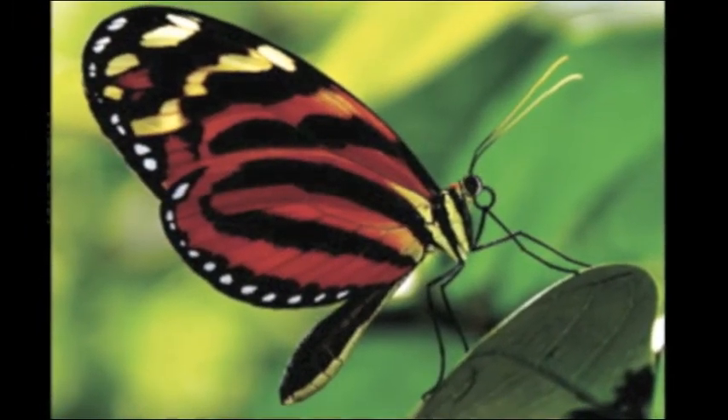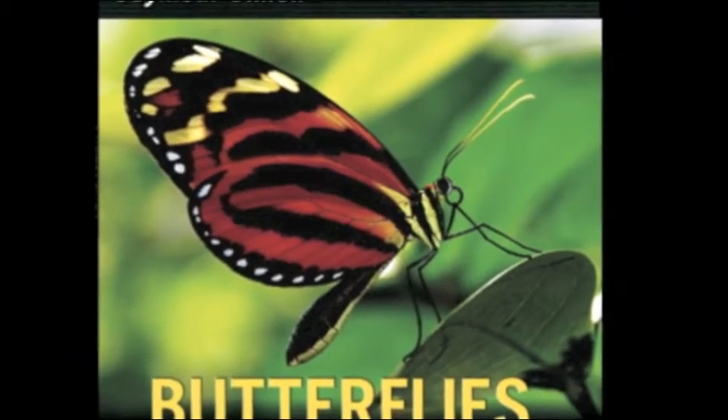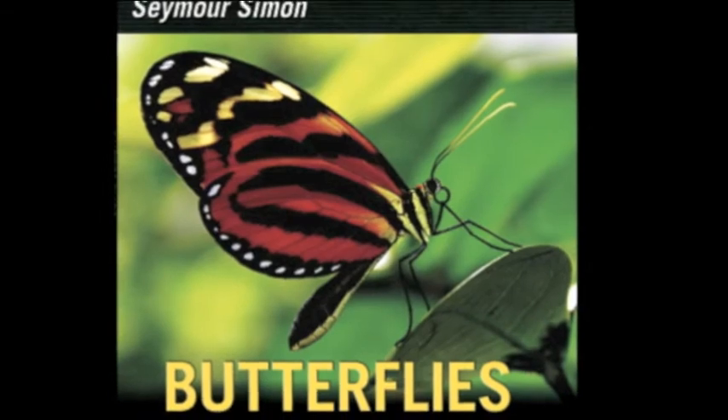So begins Butterflies, the latest photographic picture book from award-winning children's science writer Seymour Simon.